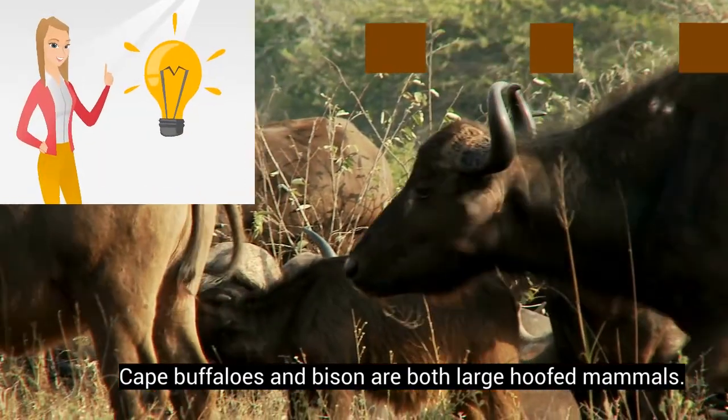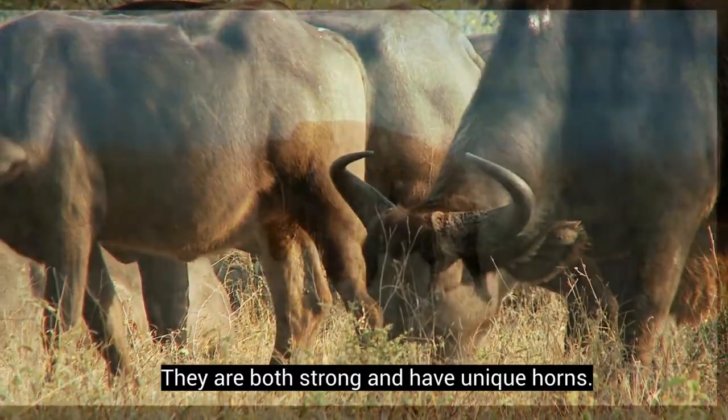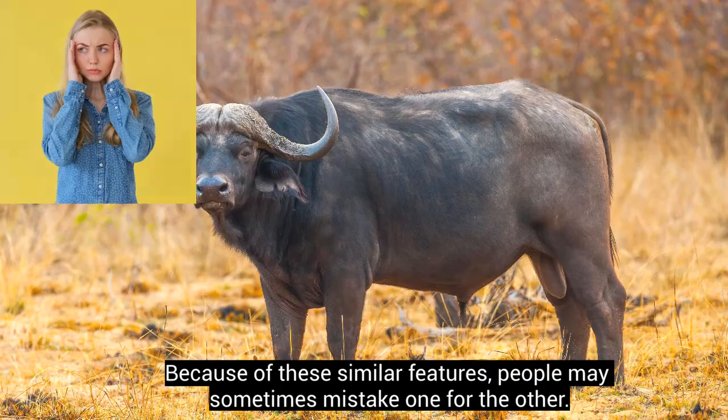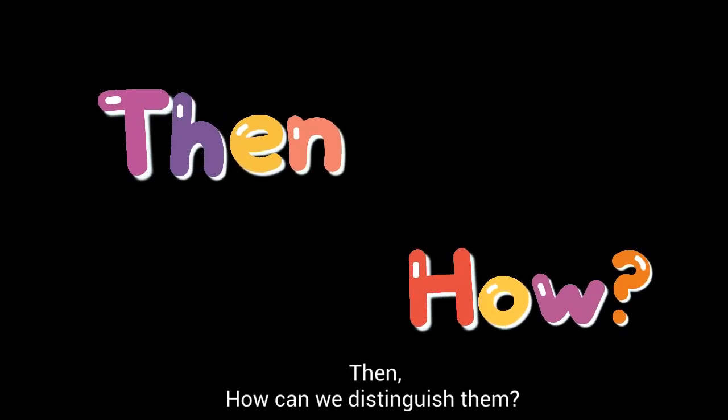Cape buffaloes and bison are both large-hoofed mammals. They are both strong and have unique horns. Because of these similar features, people may sometimes mistake one for the other. How can we distinguish them?